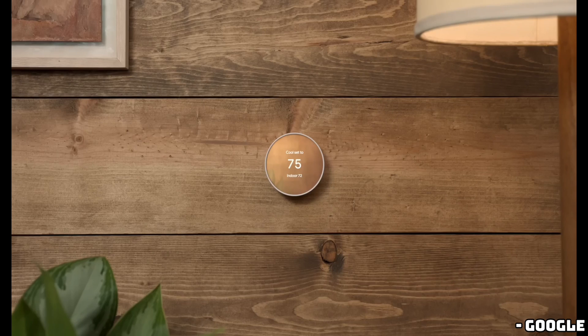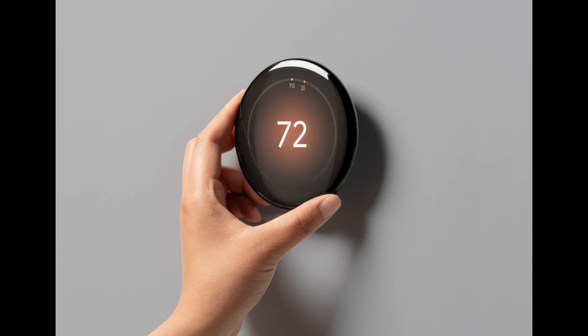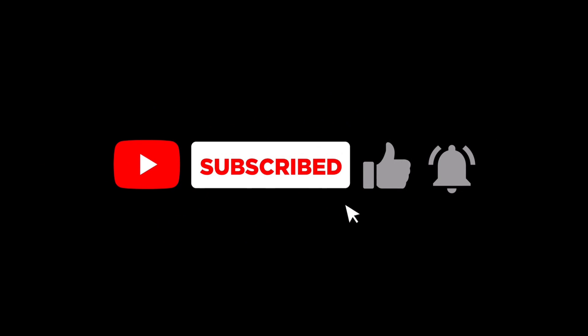What do you think about the new Nest Learning Thermostat? Are you excited about the borderless display and new features? Let us know in the comments below. Thanks for watching — don't forget to like, subscribe, and hit that bell icon for more tech updates. And I will see you in the next one.